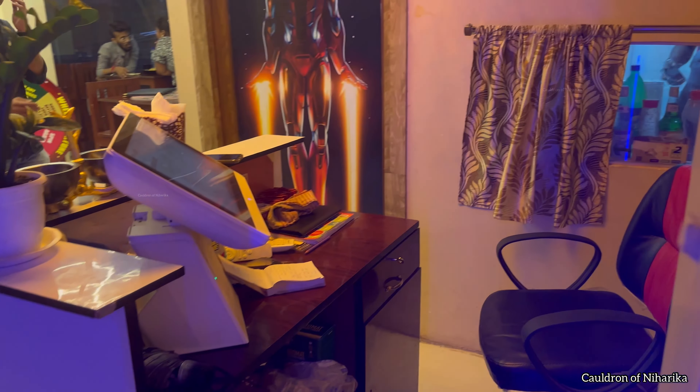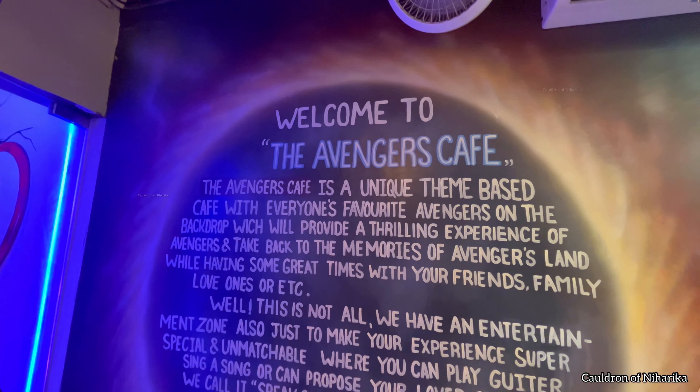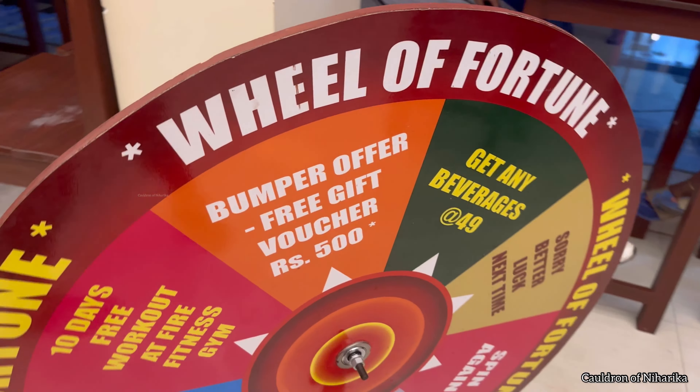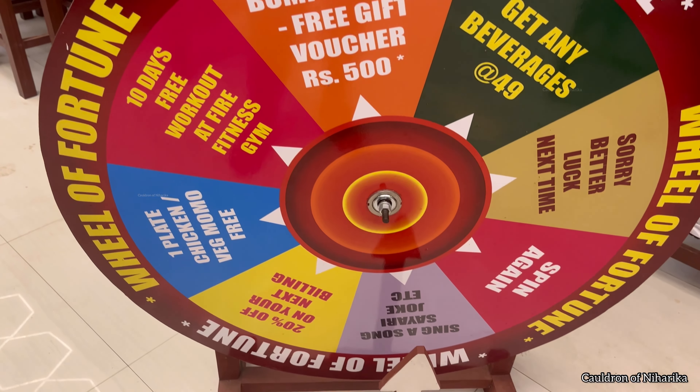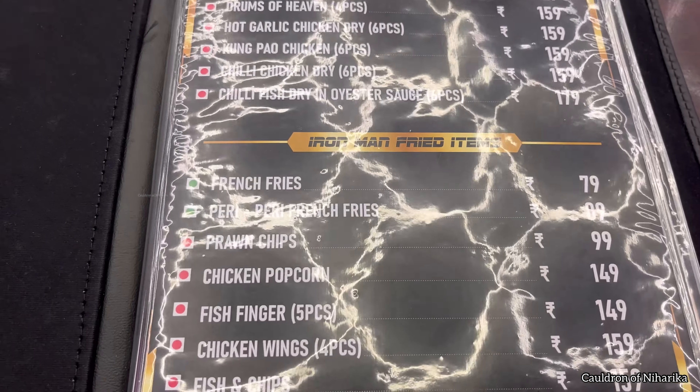Hello everyone, welcome to my channel! Today I went to an amazing cafe — it is not just an ordinary cafe where you can enjoy coffee or any kind of food. It is Avengers Cafe, not in the US but in Kolkata, in Shotpur. When you come here, you will be really amazed to see the beautiful decor.